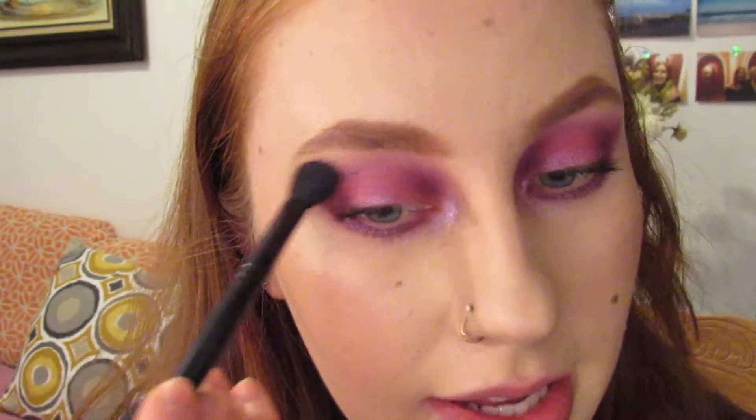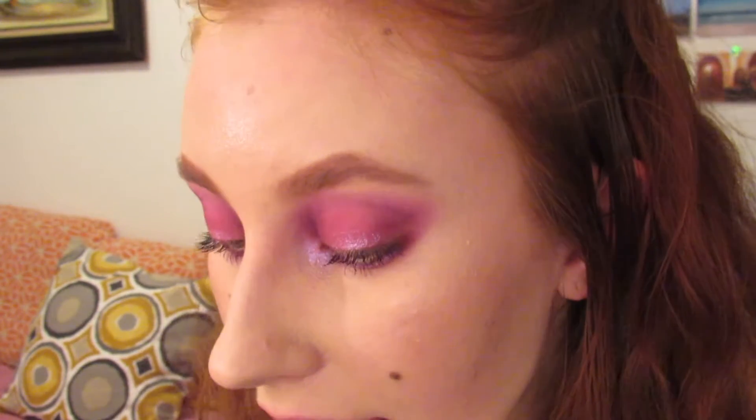I'm also going to take that same color and put that on my inner corners. Then I'm just going to blend out over the edges once more to make sure that everything is as cute and blended as possible. And for the finale, I'm going to put more mascara on and then I will return.